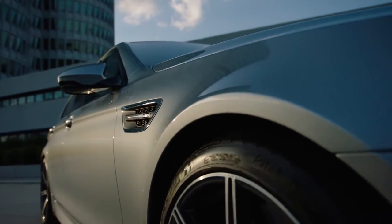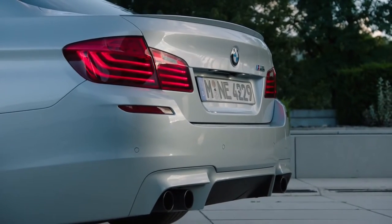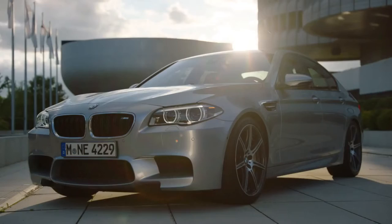BMW Individual offers an exclusive range of very special exterior paint finishes. With Pure Metal Silver, the automobile purists are setting a benchmark in terms of depth and brilliance.